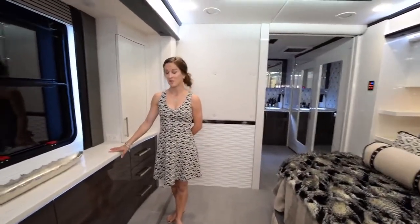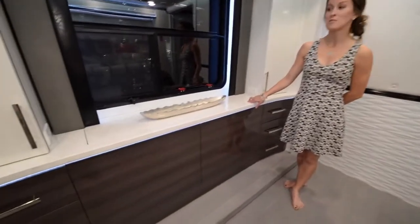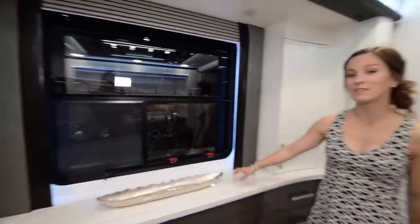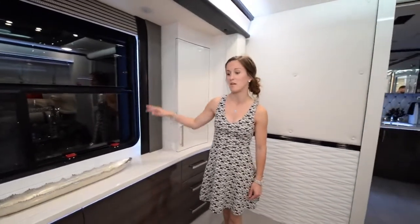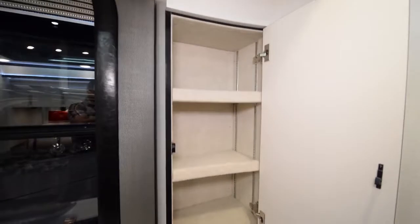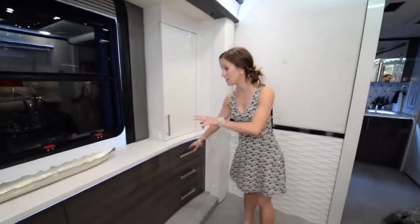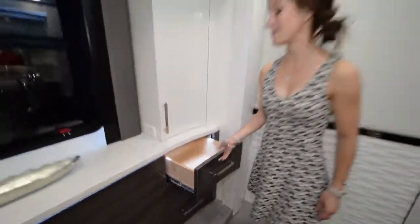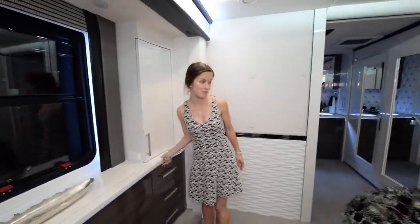Across from the bed, what looks like just a window is actually a pull-out TV — it just pops out with the push of a button. Next to the TV there's some storage shelving, and right underneath on either side of the TV slash window are more drawers for storage. Definitely a lot of room in this unit.